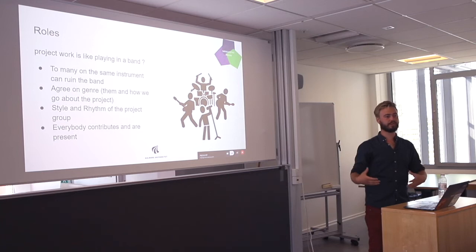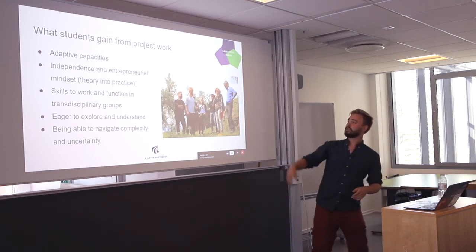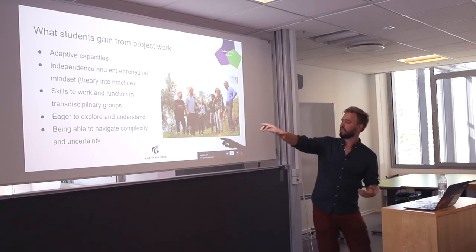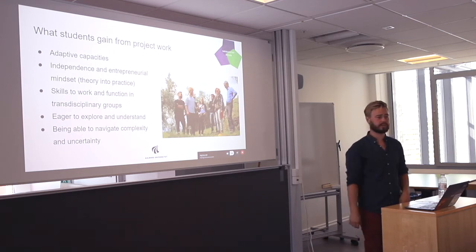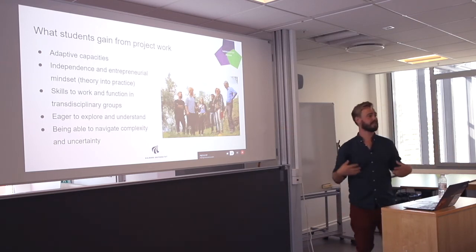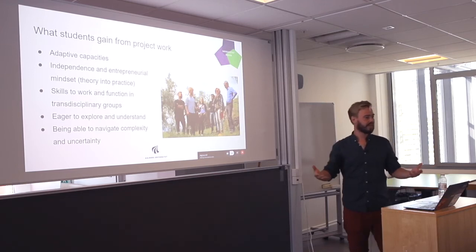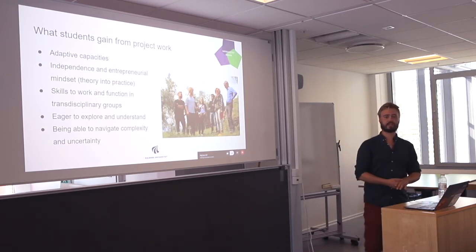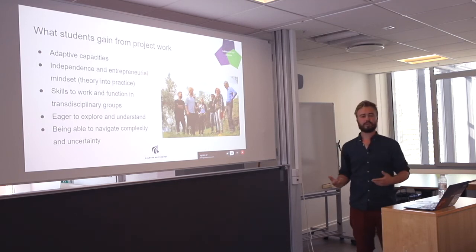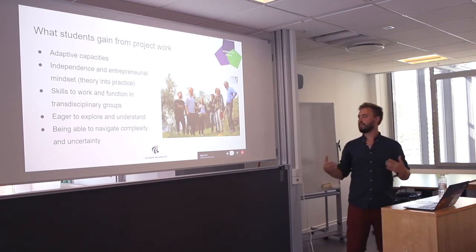Students gain a lot from projects — students become really eager to explore and understand when doing real-life projects. Last semester we went to Italy to learn about different kinds of organizing agriculture in a more sustainable way, because they have the knowledge so we needed to go and find out. As a student you become someone who wants to explore, wants to understand, wants to take in new kinds of knowledge and integrate it into what you're studying, and you also get students who are able to navigate complexity and uncertainty.